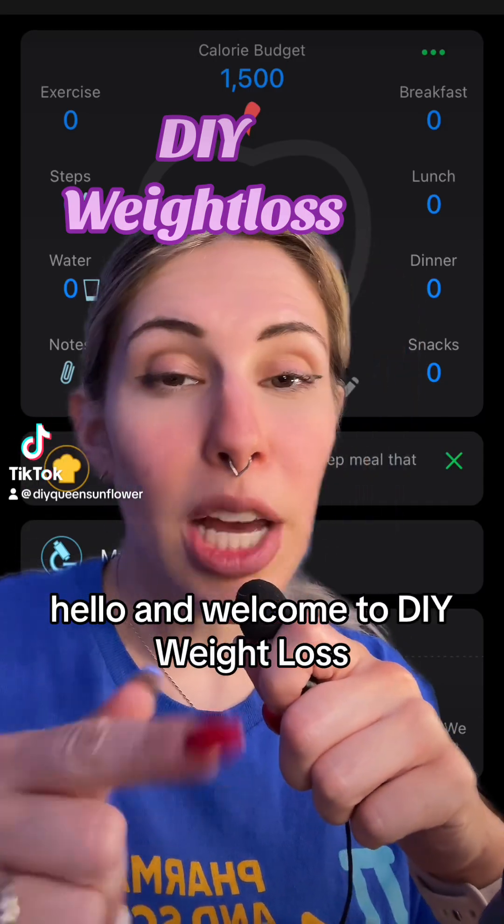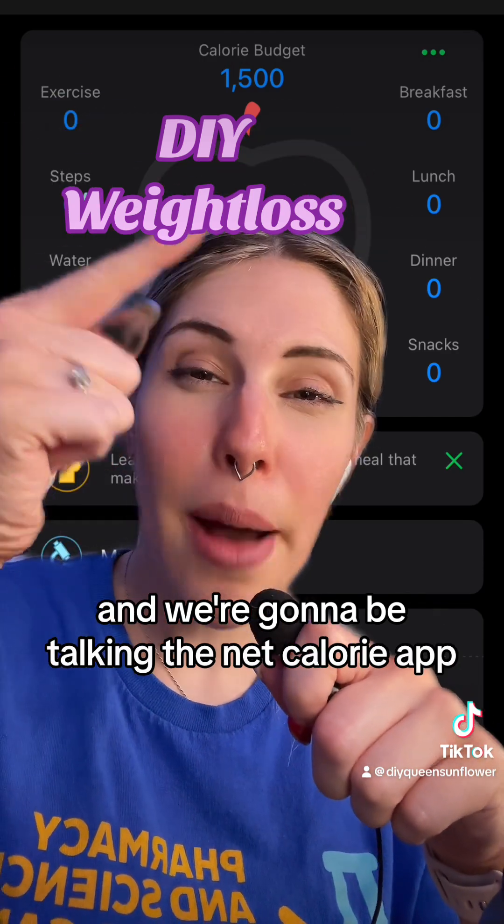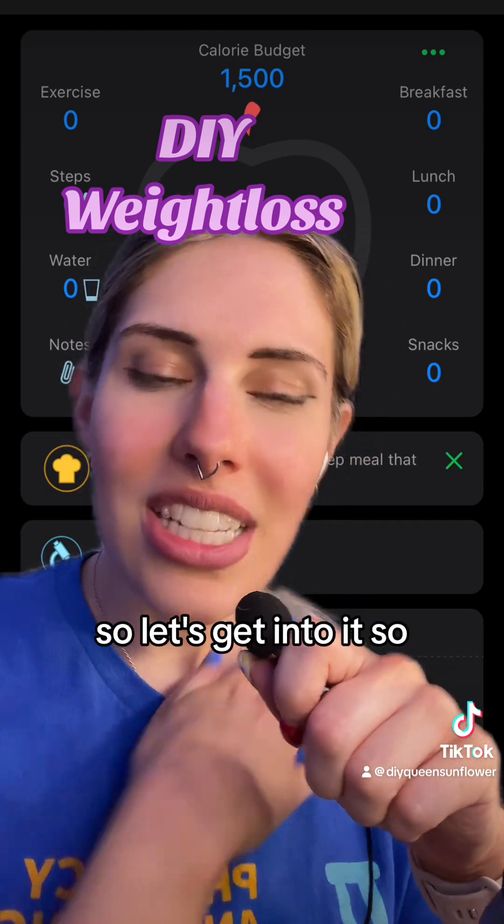Hello and welcome to DIY Weight Loss where I help you help yourself. Today we're going to be talking calorie counting and the net calorie app. Let's get into it.